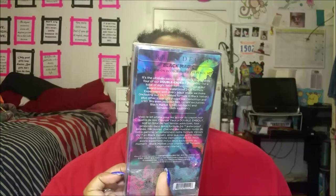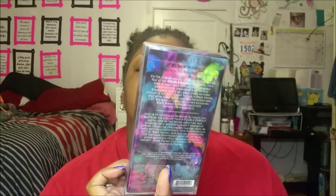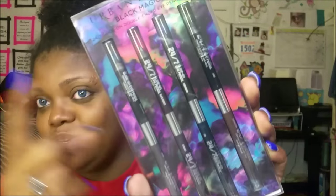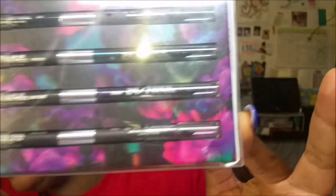Let's go high end. I got the Urban Decay Black Magic 24/7 Glide-On Double-Ended Eye Pencil Set — eight different colors. Four of the pencils are different shades of black: Zero, Perversion, Black Market, and Black Velvet. On the other side you have colors: Smoke, Tornado, LSD, and Demolition. You get eight eyeliners for the price of about two, which I thought was an excellent deal.